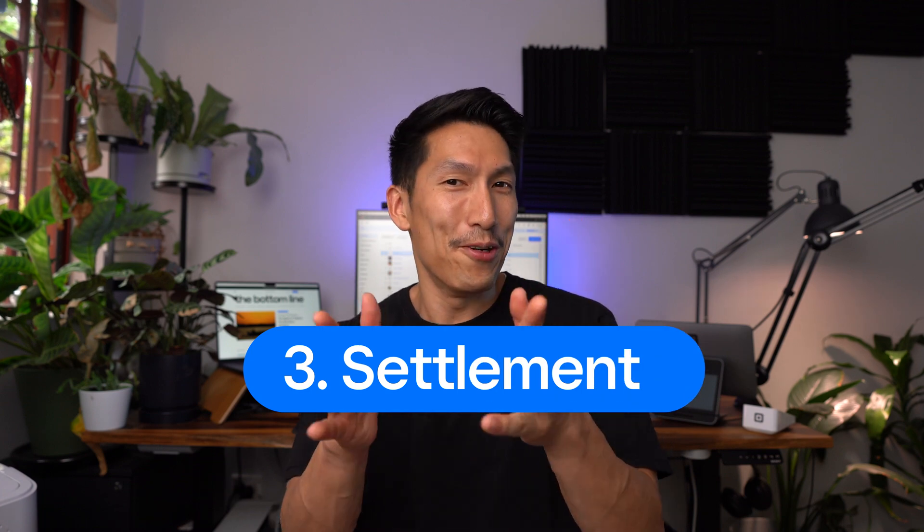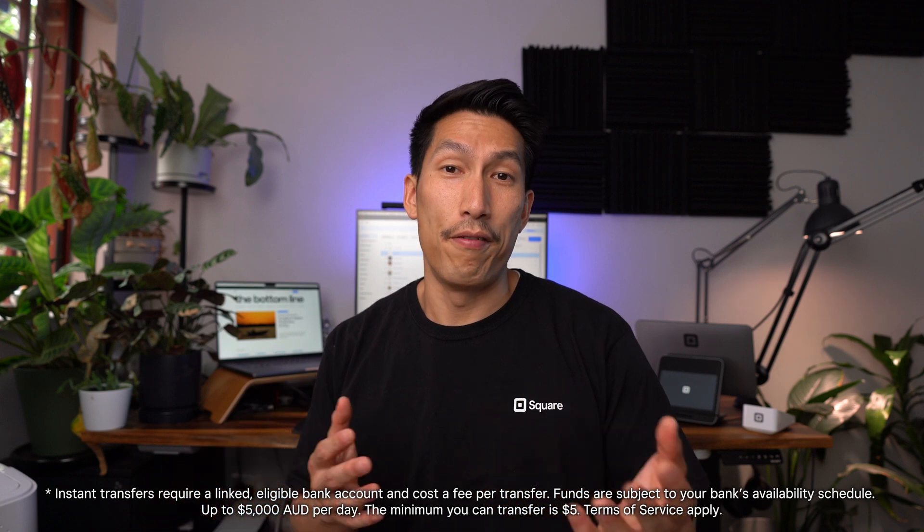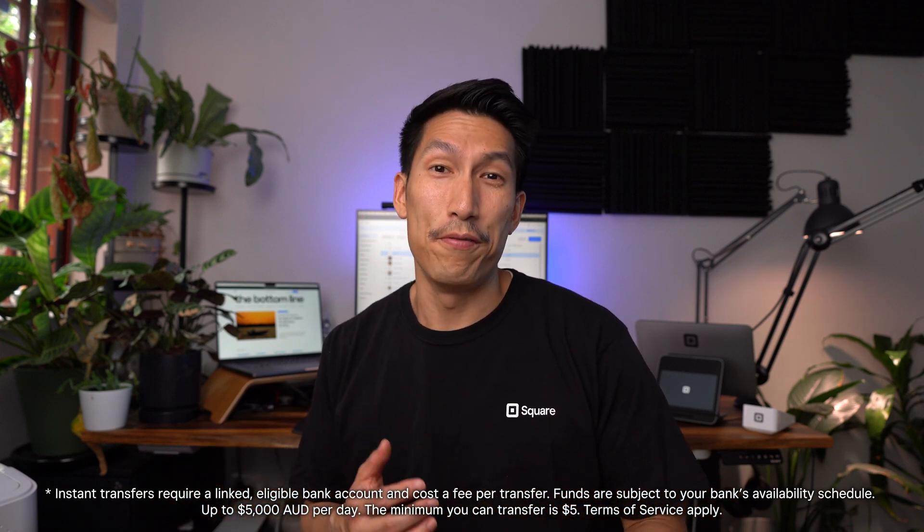This leads us into our third and final step: settlement, when you as a seller get your money. Funds from the transaction are settled through Square's system and deposited into your bank account, typically transferred the next day. Or if you prefer, you can get your funds instantly from us for a small fee.